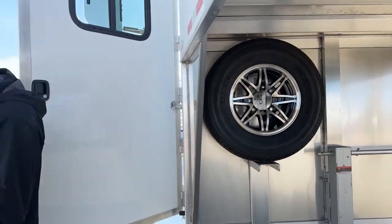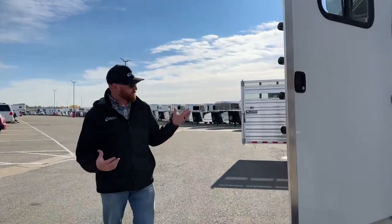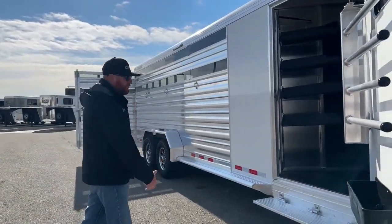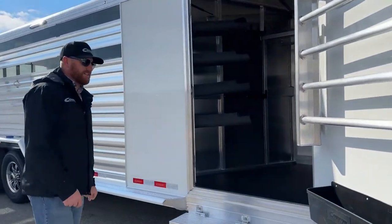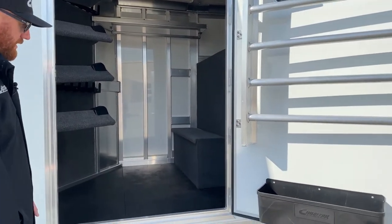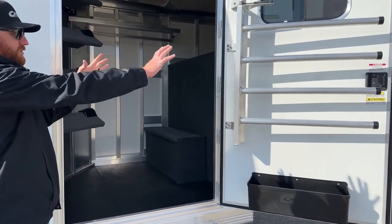These combos — the versatility on them is awesome. We'll talk a little bit more about that when we get to the stall area. But you've got your front tack room, so now you've got the ability to throw tack in here, shut your door, lock it up, and secure all those items. First thing we're going to look at is this door.